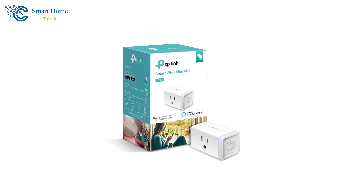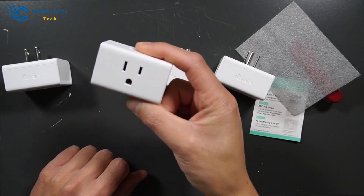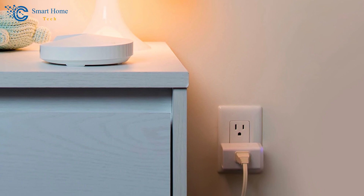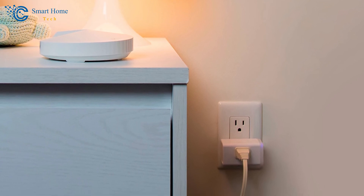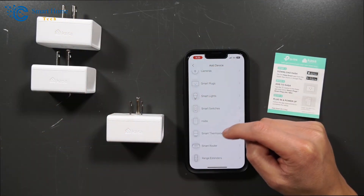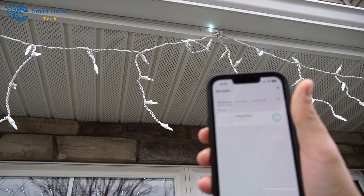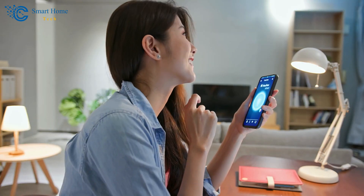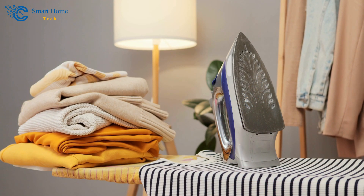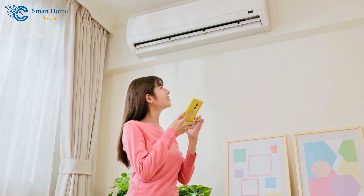The next item we'll be covering is the Kasa Smart Plug Mini 15A. In the world of smart home devices, the Kasa Smart Plug stands out as a technological marvel that seamlessly improves convenience and controls our everyday lives. First and foremost, this device exemplifies the power of remote access. The Kasa app, compatible with both Android and iOS, allows users to control their home electronics from anywhere. Imagine being able to turn off that iron you forgot in a rush to work, or turn on your air conditioner before you arrive home on a hot summer day — all from your smartphone.